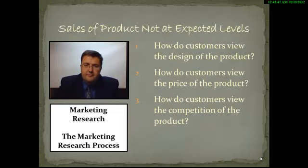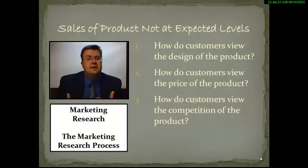Let's say you're developing a survey and your research problem is that the sales of a specific product are not at expected levels. Your research objectives may be: how do customers view the design of the product? How do customers view the price of the product? How do customers view the competition? Now that we have those research objectives, all survey questions should be focused on one of these three objectives. A lot of times, when people don't go through all these steps, they start asking specific questions that don't tie into the main problem. Every question should either be a qualifying question or follow one of these objectives — if it doesn't help answer any objective, you don't need that question in your study.